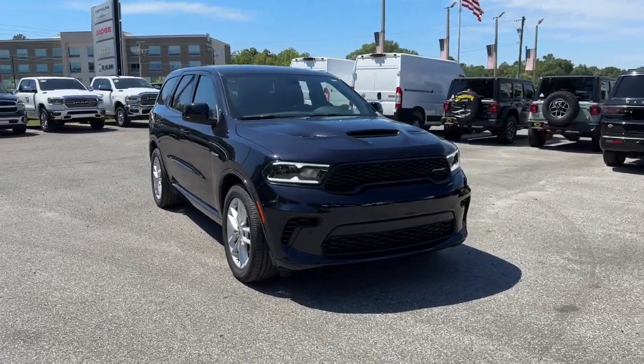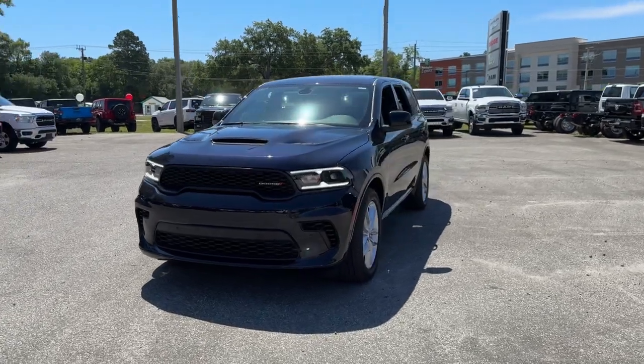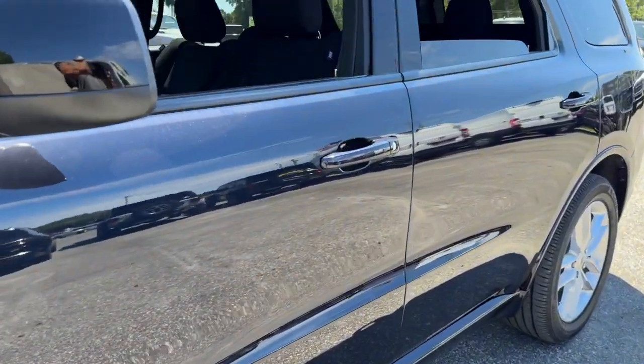Picture yourself in the 2024 Dodge Durango — the powerful, full-size three-row SUV that blends rugged capability with refined, state-of-the-art comfort.